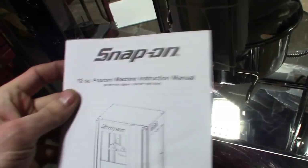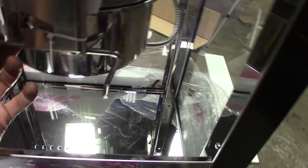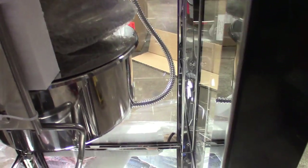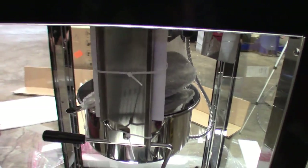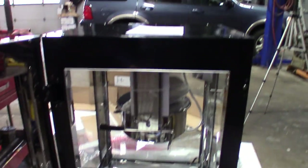Definitely clean. Here's some more. The manual. Got the hopper here. It even comes with a little popcorn spatula — or popcorn spoon, or whatever — to get it into the bags. I actually have popcorn bags and everything at the house because I got a small popcorn machine at the house. But this thing is definitely nice.